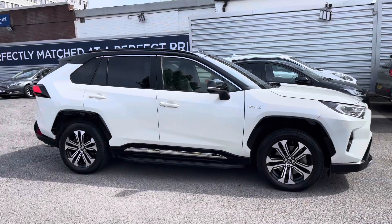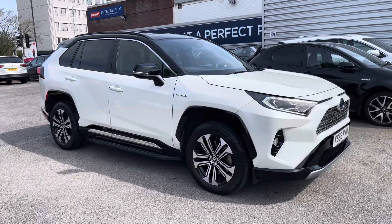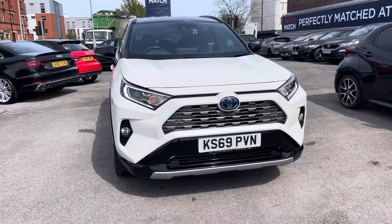Hi, my name is Daniel here at Motor Match Stockport, and I'm going to be taking you around this approved used vehicle — this wonderful Toyota RAV4 2.5 VVT-h Dynamic CVT four-wheel drive.